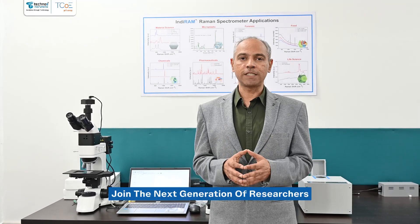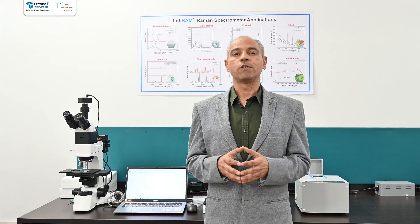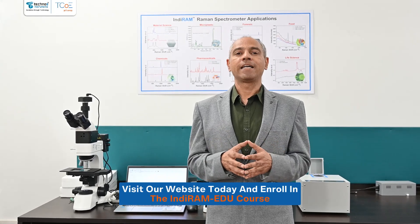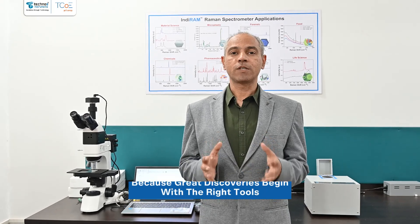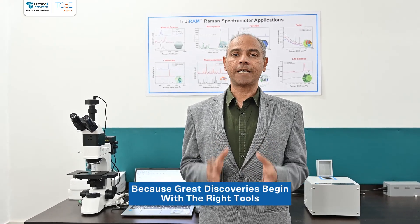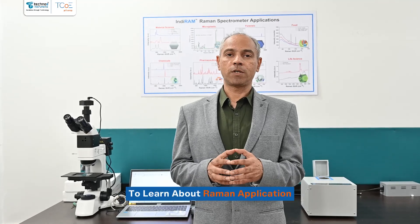Join the next generation of researchers and transform the world one spectrum at a time. Visit our website today and enroll in the Indiram Edu course — because great discoveries begin with the right tools. Thank you, and stay tuned for more to learn about Raman applications.